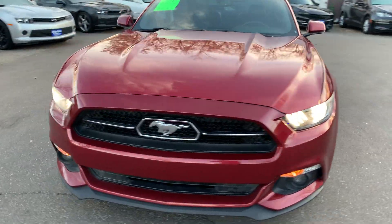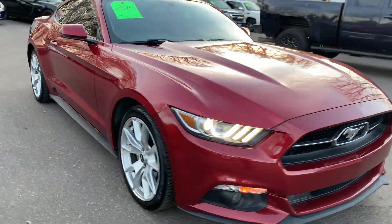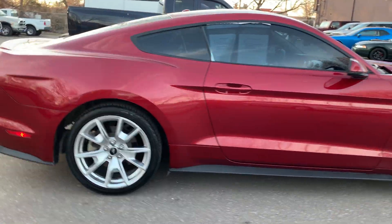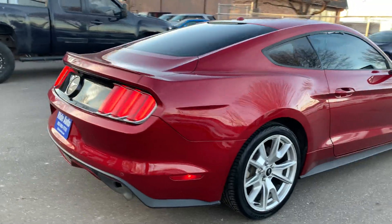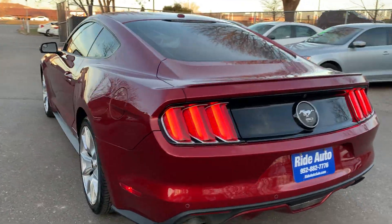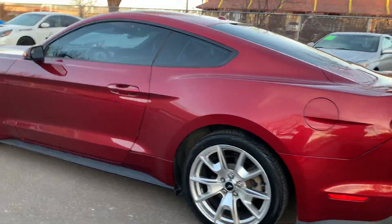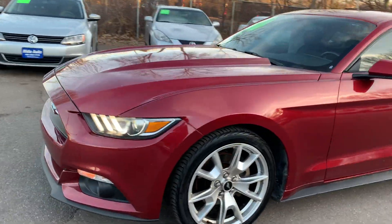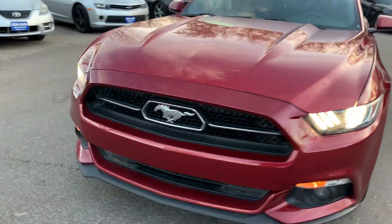Take a look at this absolutely gorgeous newer body style 2015 Ford Mustang two-door hard top. This is an EcoBoost premium turbocharged four-cylinder, well over 300 horsepower. This vehicle is in amazing condition, folks. It's got the alloy wheels, ruby red in color, beautiful design, high-intensity headlights.